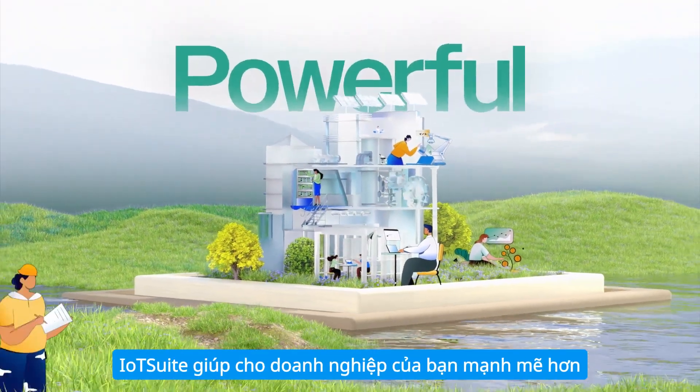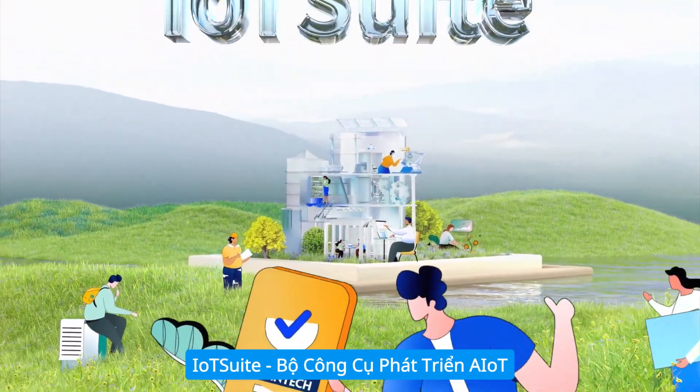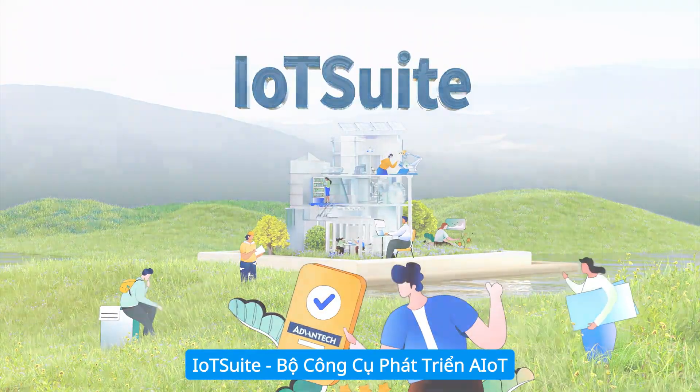IT-OT integration makes data insightful. IoT Suite makes your business powerful. IoT Suite — AIoT development tool set.